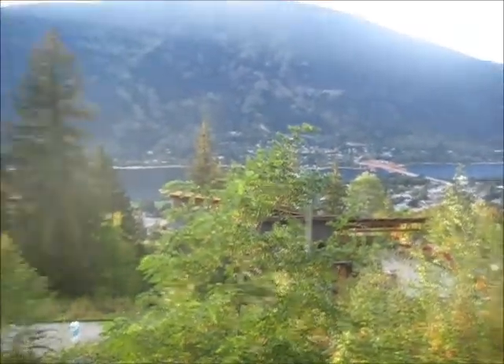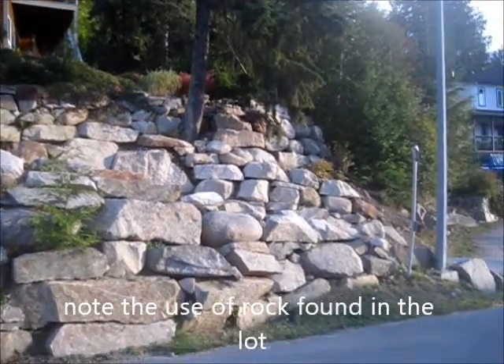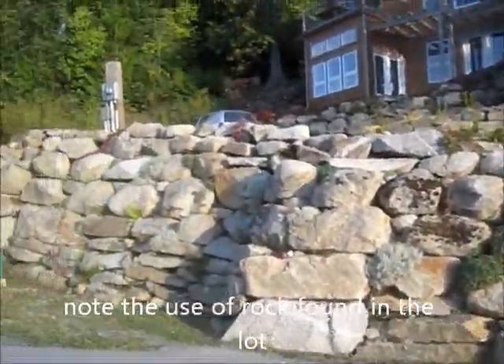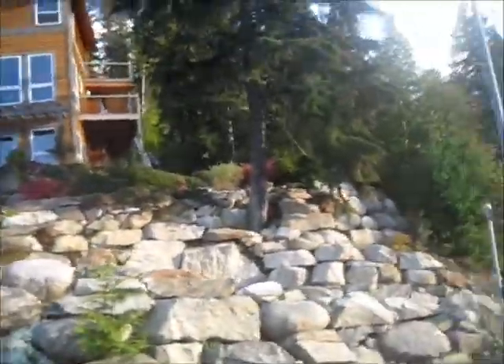Now we're on the west side of the lot. You can see this neighbor has used rock that was in the lot for retaining walls, which is the norm — requires a lot of machine time.